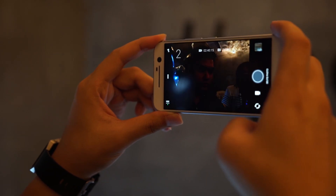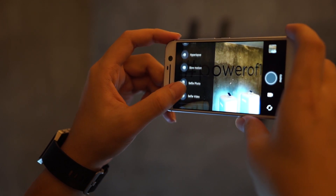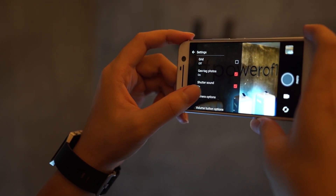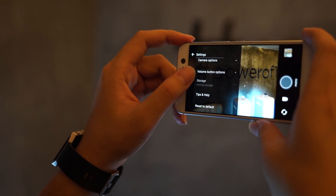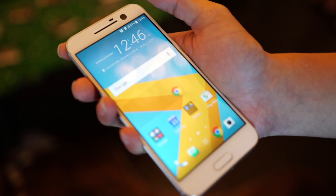What we call the perfect 50-50 balance is that the front camera, or selfie camera, is also equipped with OIS. It is one of the first phones in the world to have both front and rear cameras with OIS.